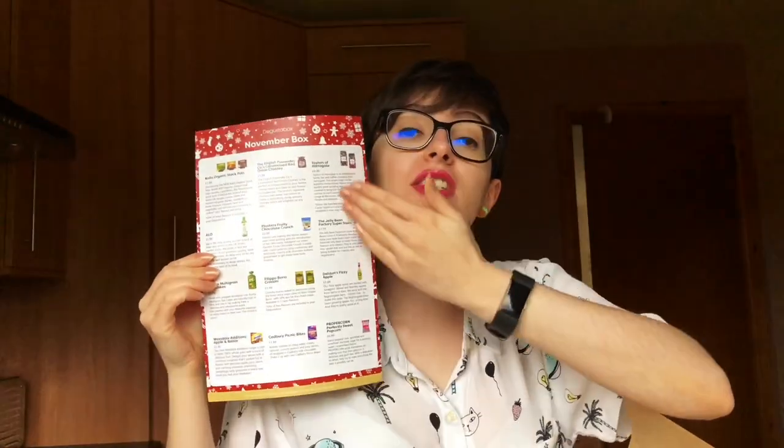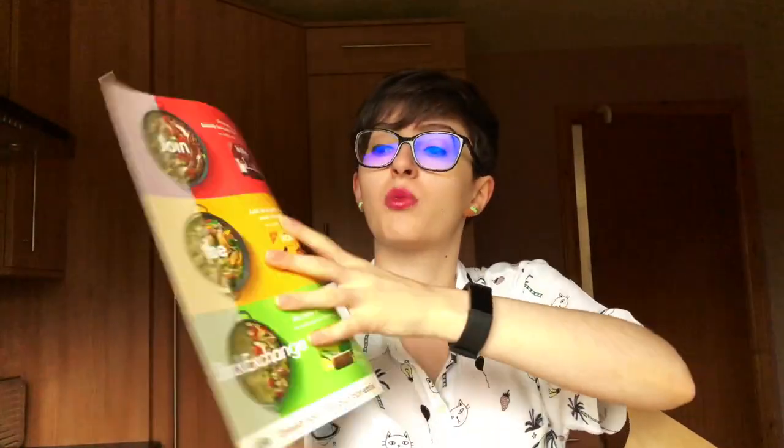I'm going to stop mucking around and open the November Degustabox. As always, we get a little sheet of paper inside to tell us everything that is in the box, and on the back there's usually an advert or a recipe idea, but this is a surprise so we don't need that.